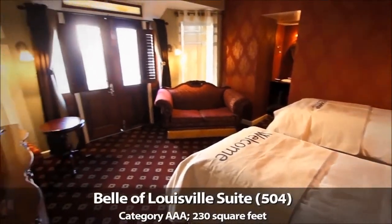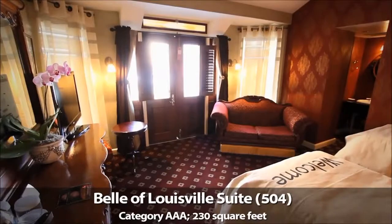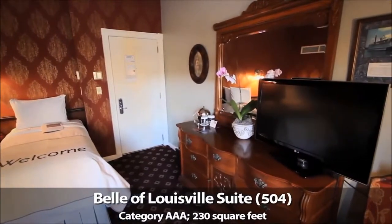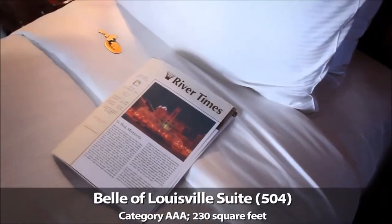These large suites are part of a quad of suites at the front of the American Queen that also include the Belle of Louisville suite and the Natchez suite. These triple-A category suites feature summer furnishings, sitting areas, and large flat-panel televisions. There are 16 additional triple-A category suites on Deck 5.